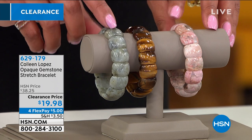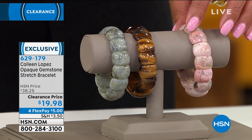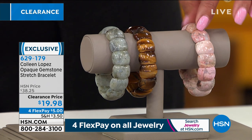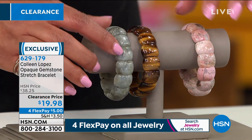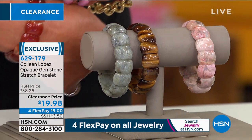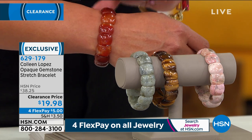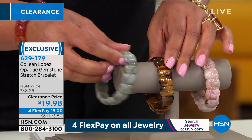I've been wearing the Colleen Lopez opaque gemstone stretch bracelet — absolutely beautiful. We have rhodonite, tiger's eye, green aventurine, labradorite, and carnelian. For $19, or $5 on four flex, you get a large opaque genuine gemstone stretch bracelet. Totally stackable. I love the labradorite — you see a little bit of green in it. Imagine if we had carat weights on these — each one is one-of-a-kind with its own unique personality.